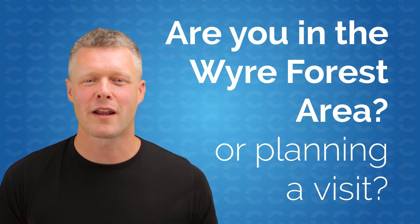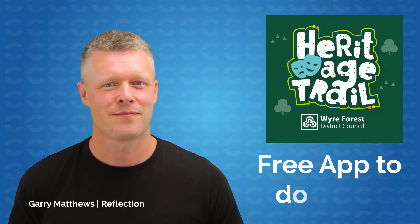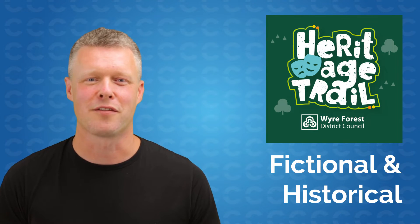Do you live in the Wire Forest area or plan on visiting soon? If you are, then you need to download the Wire Forest Heritage Trail. This free app uses the latest augmented reality and GPS technology to bring historical and fictional stories to life.